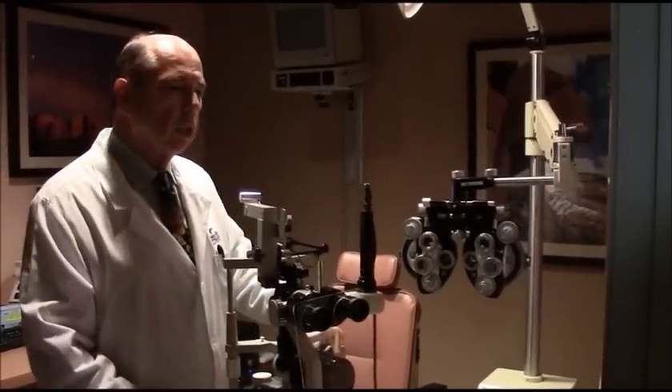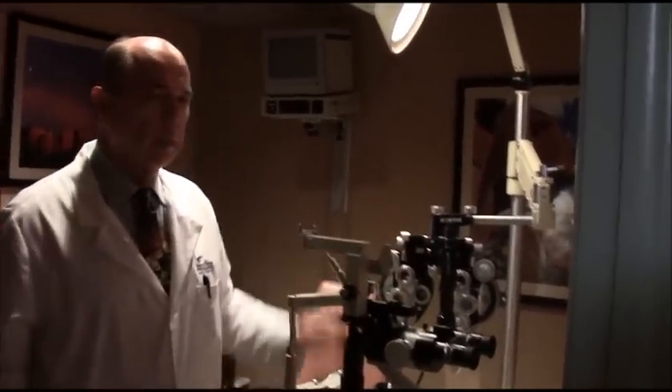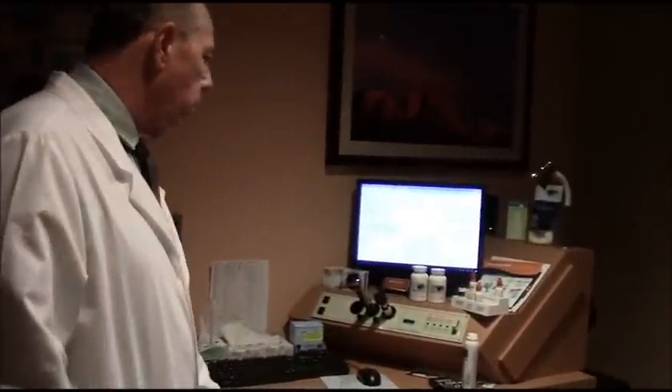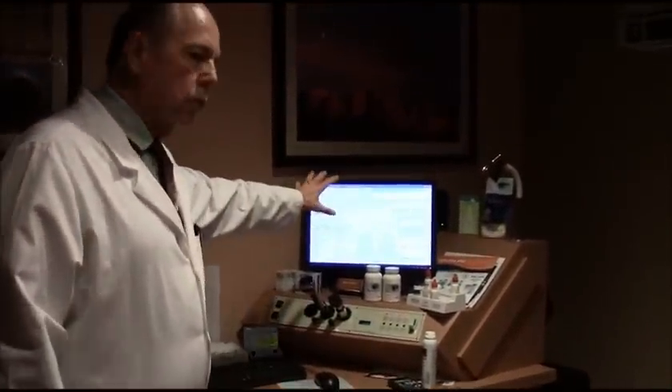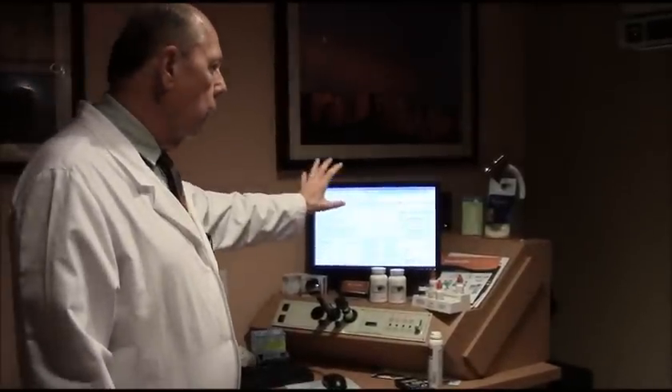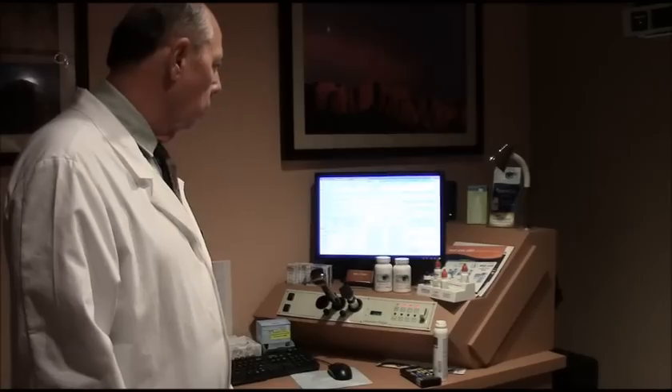The other tracing machine can also get us a pretty accurate glass prescription without going through all the manual steps. We now have electronic medical records, so everything we do in the office is recorded and entered into the electronic medical record system.